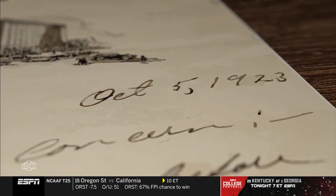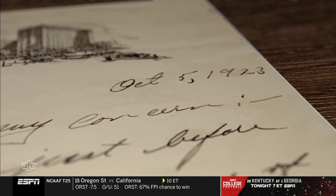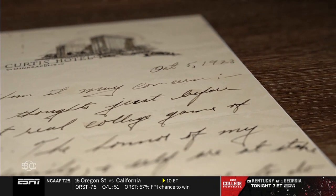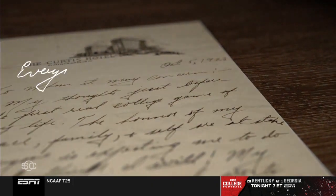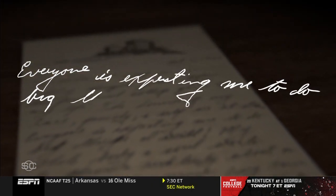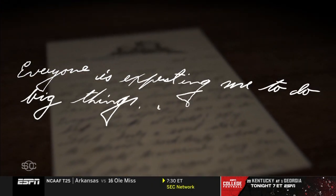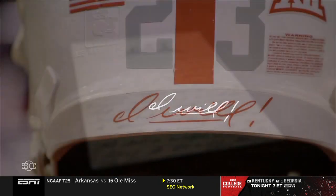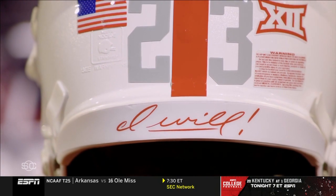On October 5th, 1923, Trice penned a letter the day before playing in his first college football game. Those two words from his letter are showcased on both the helmet bumper and jersey collar.